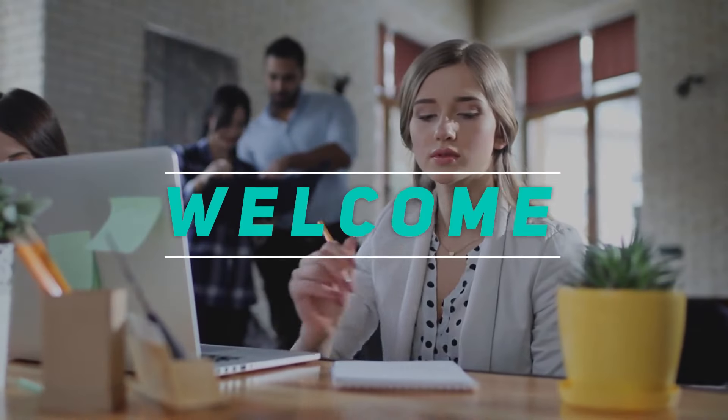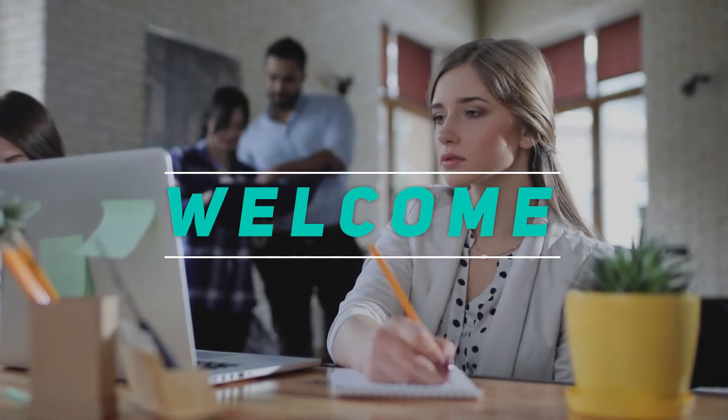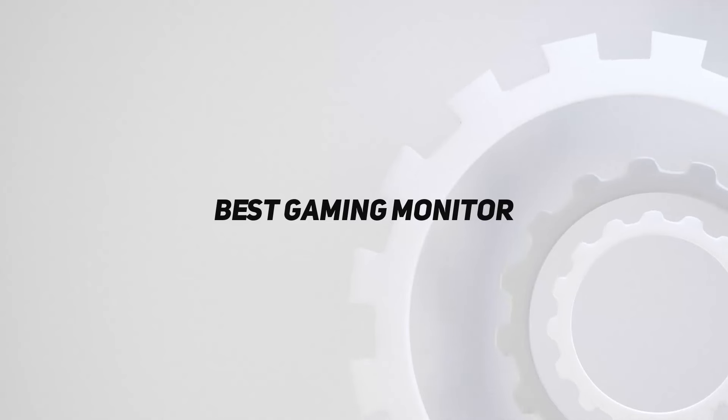Hey, welcome back to my channel. In this video, I'm going to talk about the top 5 best gaming monitors.